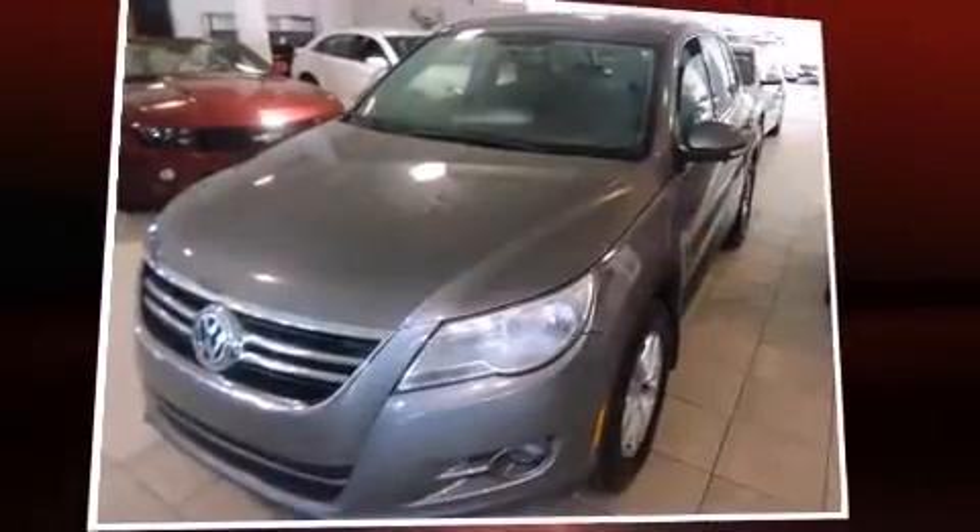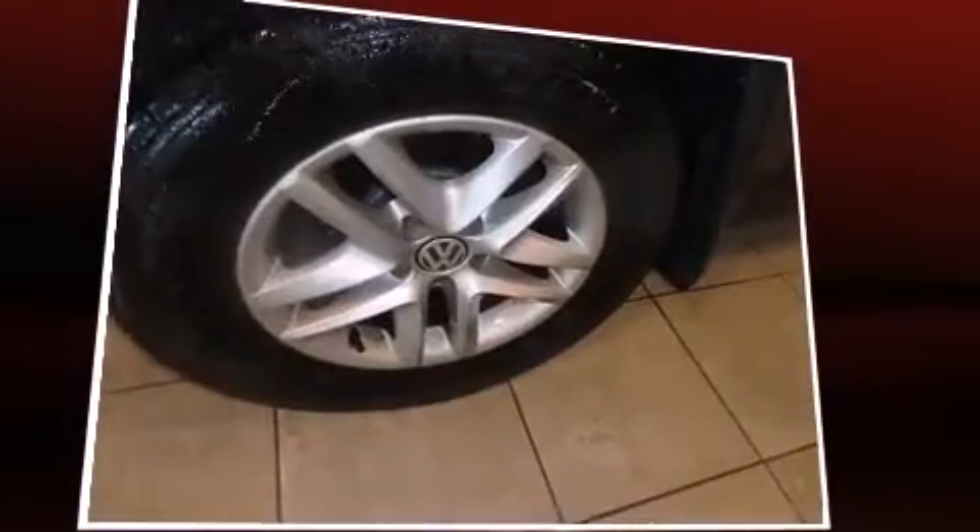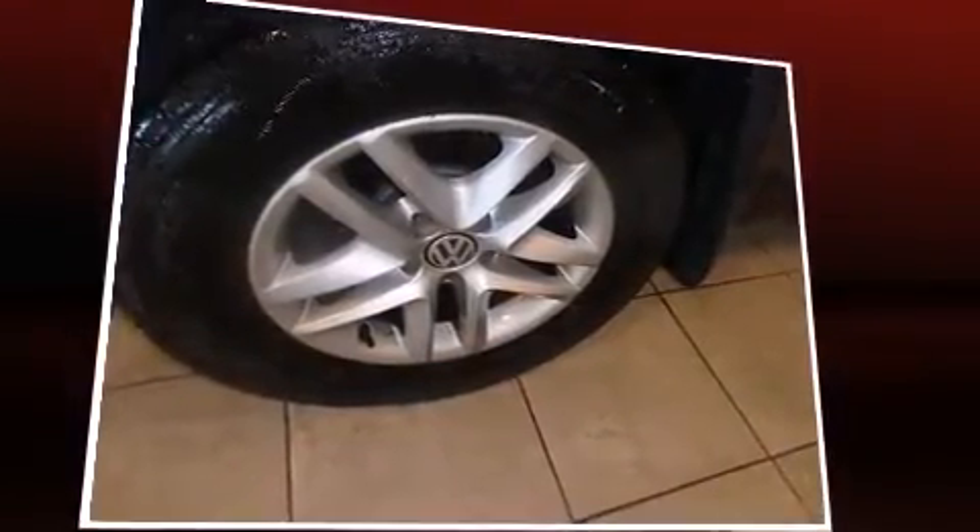Here's a great deal on a 2009 Volkswagen Tiguan. Under the hood, you'll find a four-cylinder engine with more than 200 horsepower, providing a smooth and predictable driving experience.